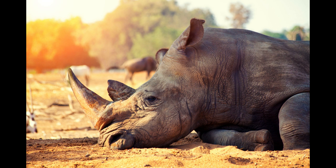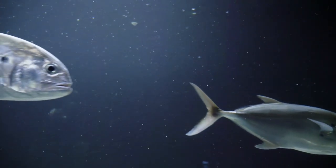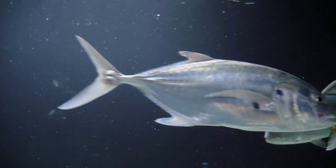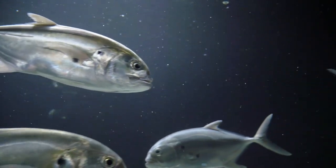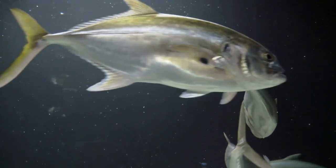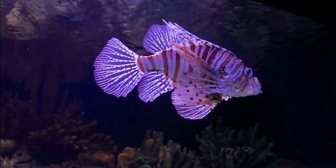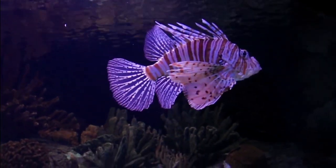Another important adaptation that fish have is the ability to regulate their body temperature. Many fish are ectothermic, which means that they rely on external sources of heat to regulate their body temperature. In water, this is often achieved through the process of thermoregulation, in which fish use their gills and other body surfaces to absorb heat from the water.